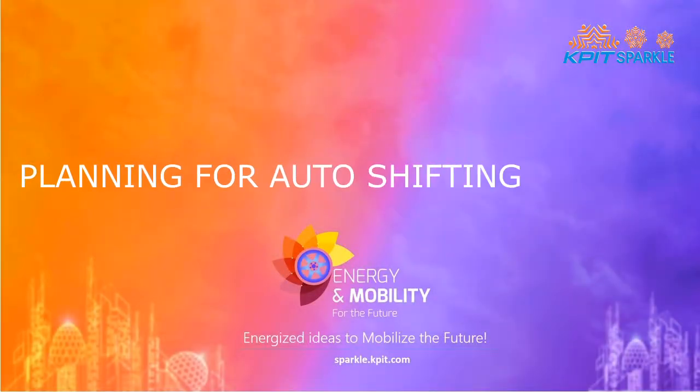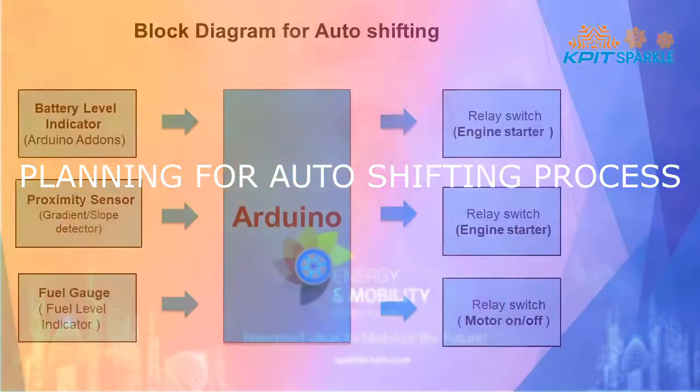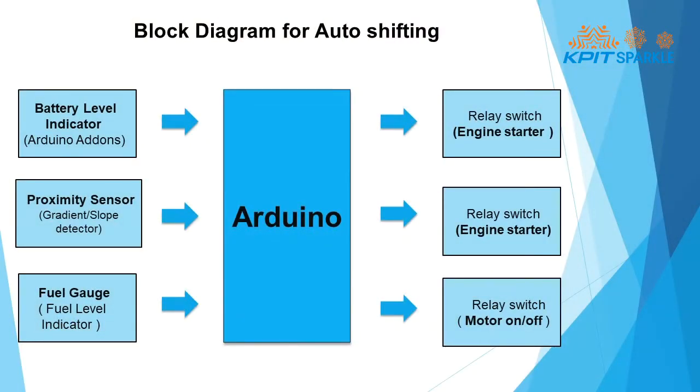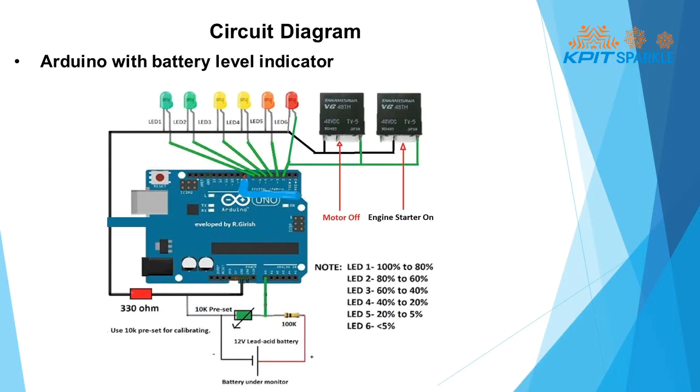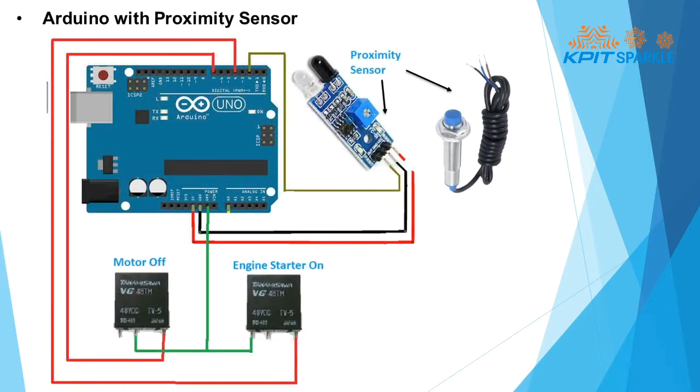Planning for the auto-shifting process. We are auto-shifting the bike from electric to petrol mode when the battery discharges to 30%. We are using an Arduino kit with sensors and relays, in which sensors give input to the Arduino according to conditions, and the Arduino processes and gives output through the relays.